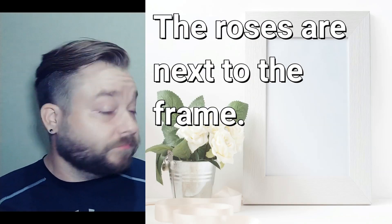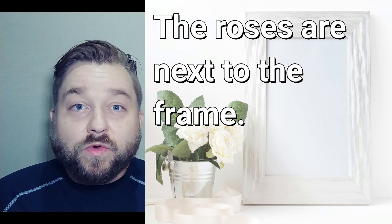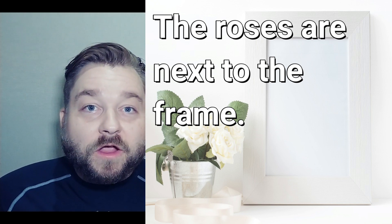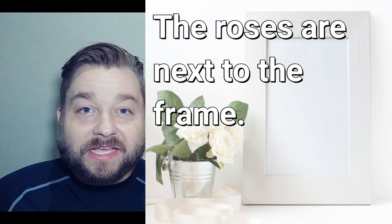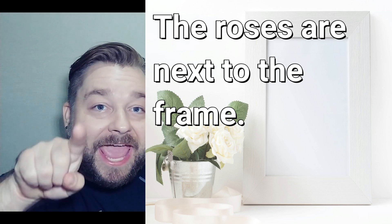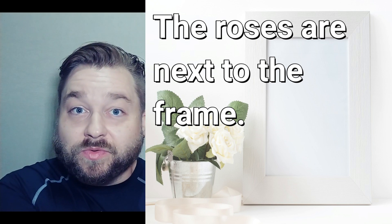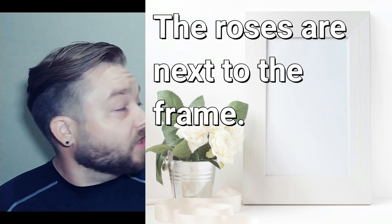Number four. The roses, the roses are next to the frame. The roses are next to the frame.